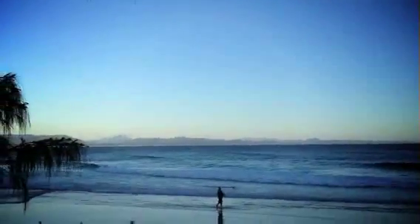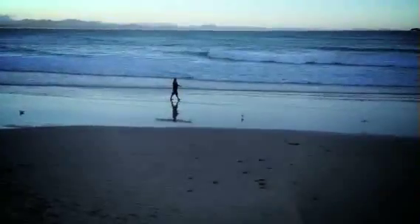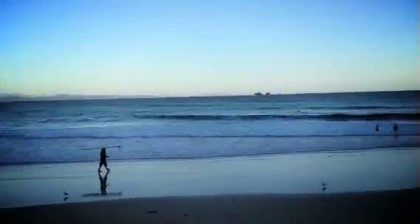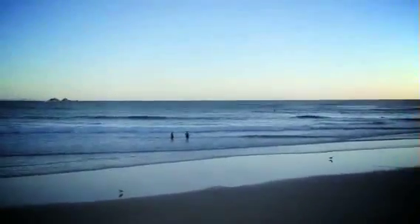Nice, plenty of waves. High tide is at 5, early in the morning. Sweeping out to John for his very early morning surf. Mount Warning in the distance there.